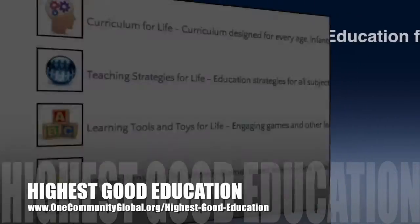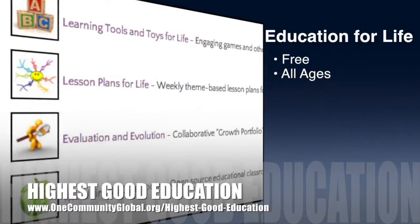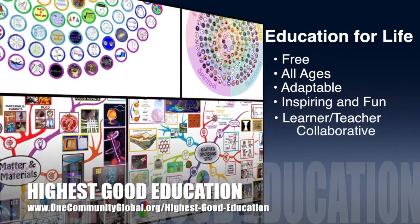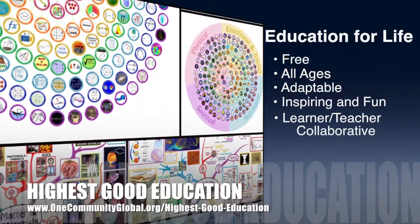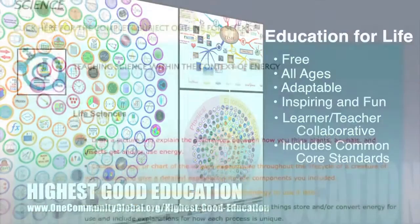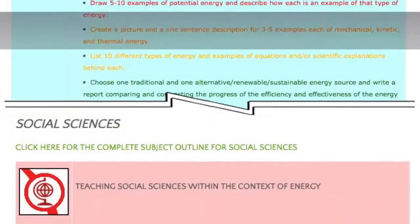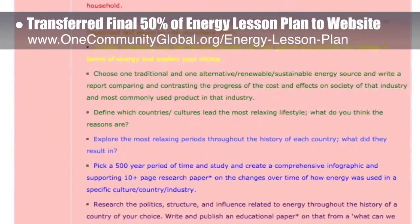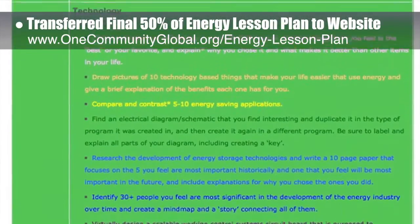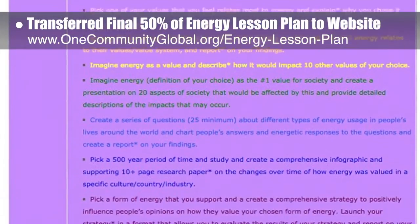One Community's approach to highest good education is open source and free shared, designed for all age groups, adaptable to any schooling environment, inspiring and fun for all participants, a learner-teacher collaborative, and includes U.S. Common Core standards. This week, the core team transferred the final 50% of the written content for the Energy Lesson Plan to the website. This Lesson Plan teaches all subjects to all learning levels in any learning environment using the central theme of energy.